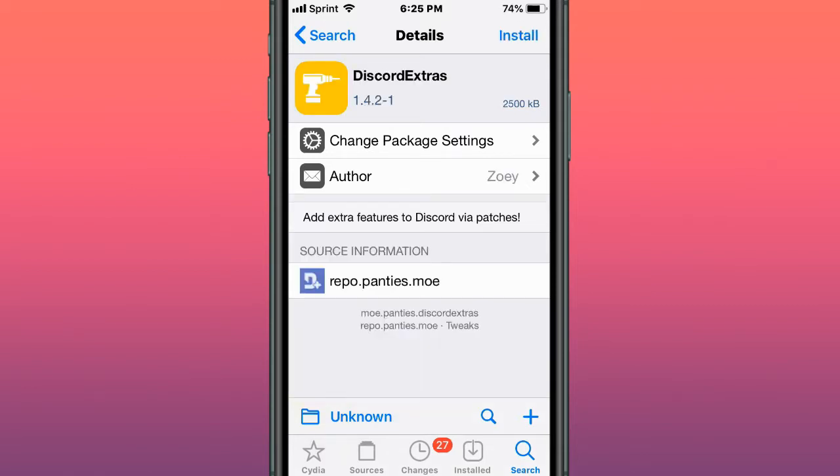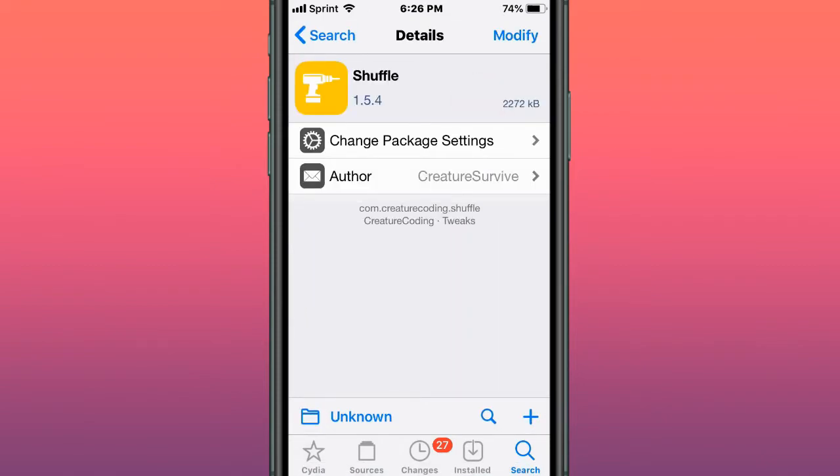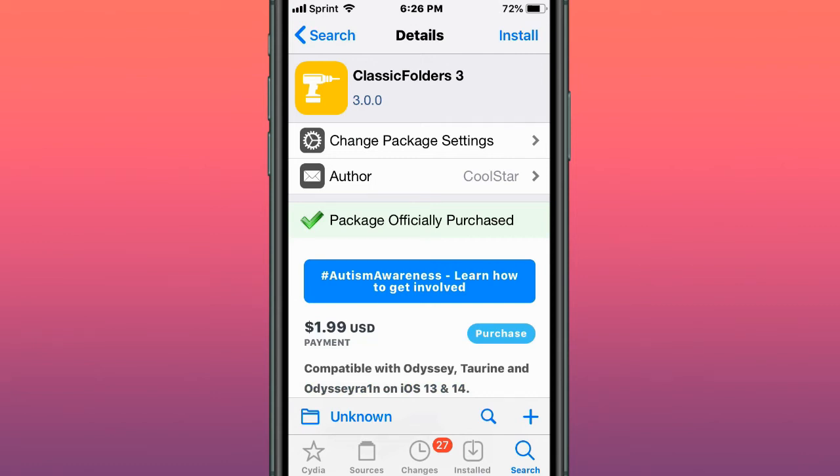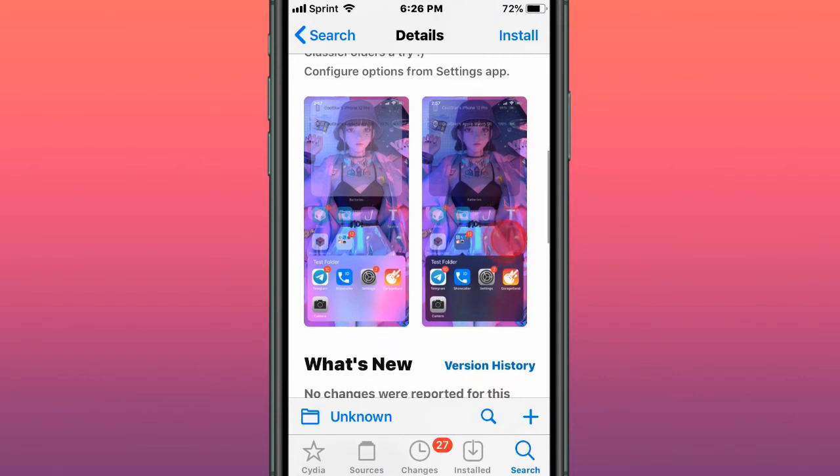This tweak is called Discord Estros — add some Estros features to Discord via patches. This tweak is called Shuffle, and it lets you organize your settings. This tweak is called Classic Folders 3 by Coolstar, and it brings classic folders with a modern twist for iOS 13 and 14.